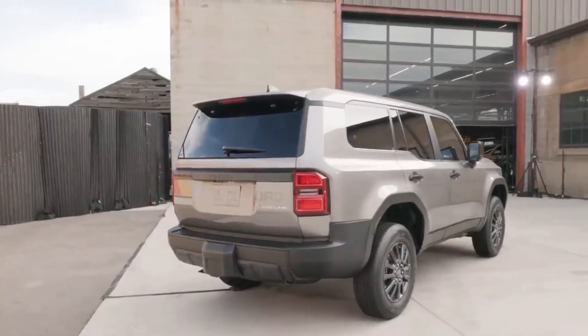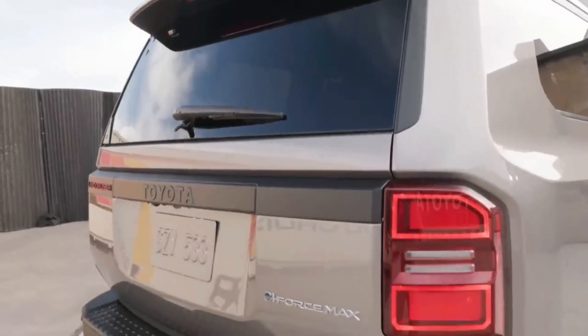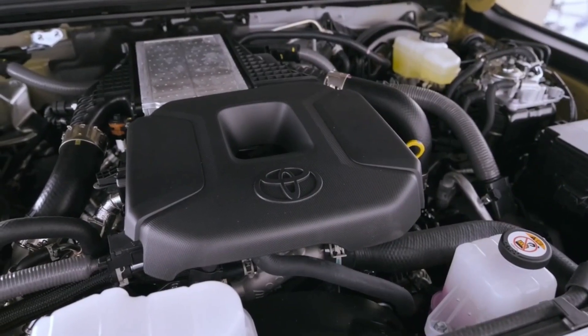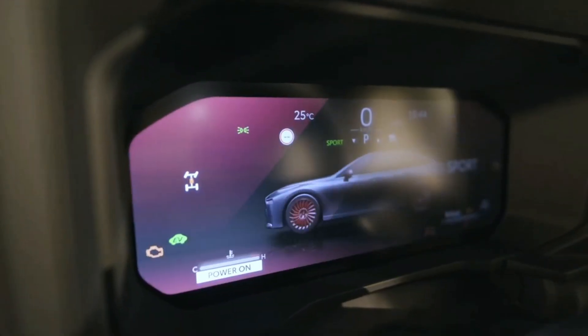Now, the Toyota Land Cruiser is getting a major upgrade for the 2024 model year, and we're taking a closer look at what's in store. From new design features to improved engine performance, the 2024 Toyota Land Cruiser promises to be the perfect blend of modern amenities and classic style.